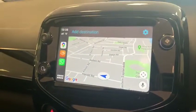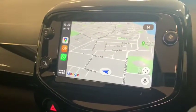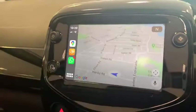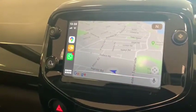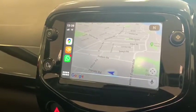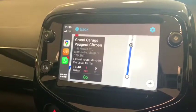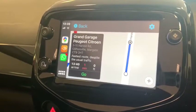This will also allow you to interact with Google Maps if you have the app installed, as you can see that I do here, or Apple Maps. So I'm going to try using this button on the car again instead of Hey Siri: 'In Google Maps, navigate to Grand Garage Margate.' Siri responds: 'Getting directions to Grand Garage using Google Maps.' It's as easy as that — I would then just press go on the touchscreen.